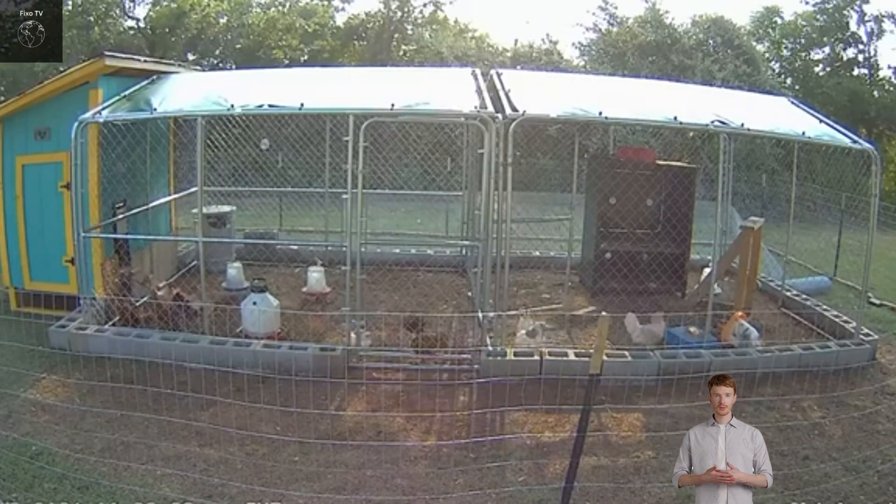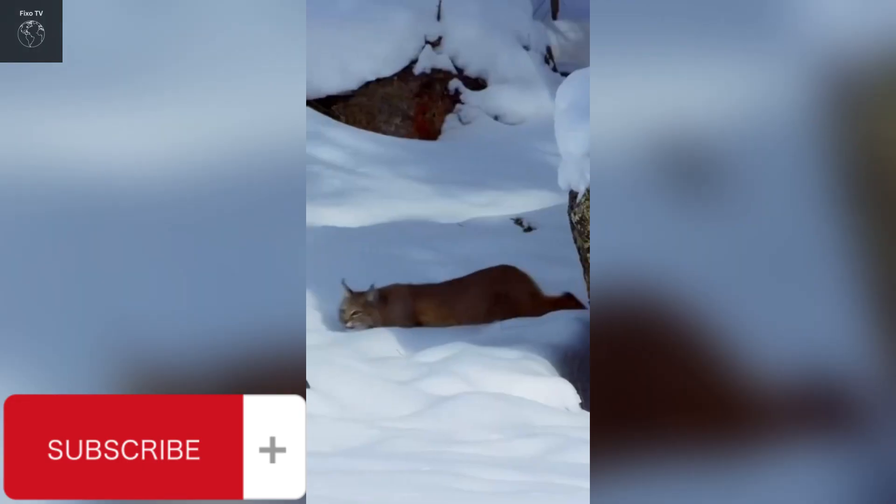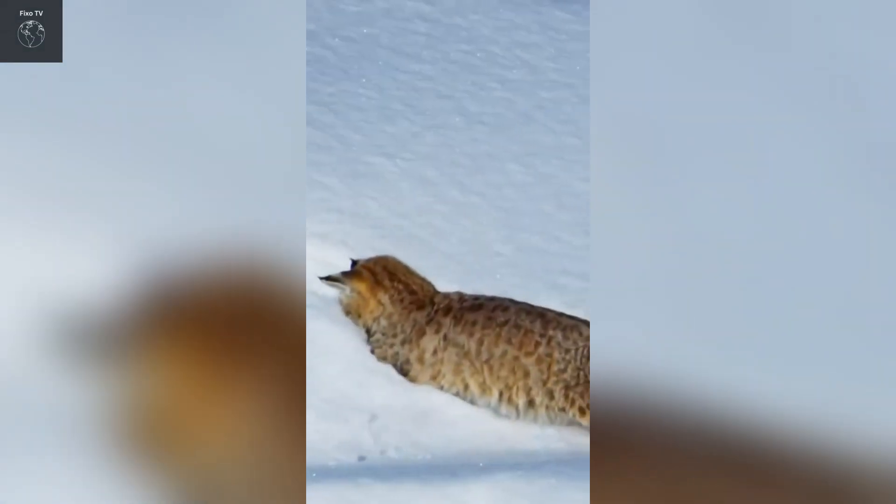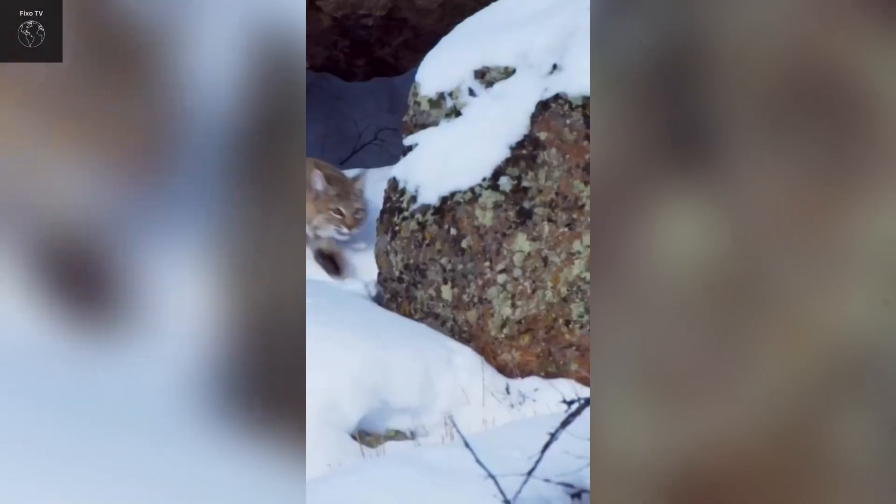The bobcat, also known as the American wildcat, is a medium-sized predator belonging to the feline family. Its scientific name is Lynx rufus. This species is primarily found in North America, from southern Canada to central Mexico.